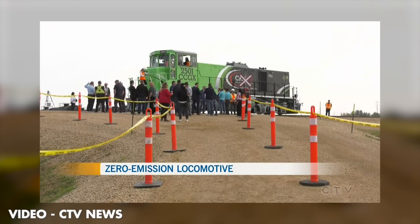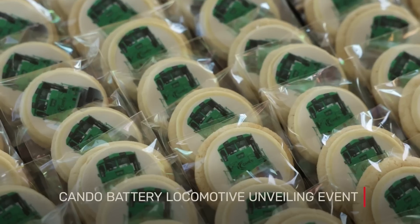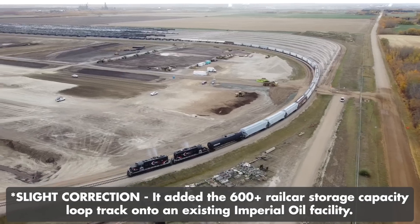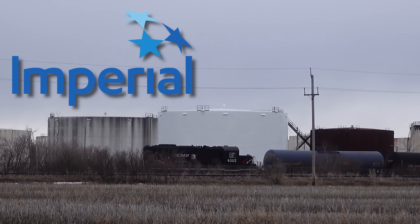On September 10th, 2025, the locomotive was officially unveiled by CANDU at the new Southlands Terminal just outside Edmonton, Alberta. It's a brand new rail yard that can handle over 600 railcars, and serves a few industries, including Imperial Oil, a customer they've been good partners with for over 25 years.